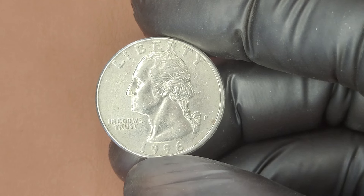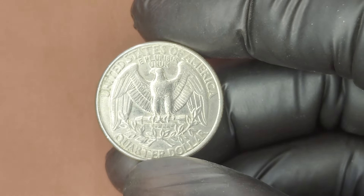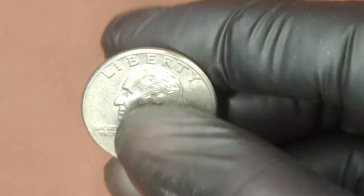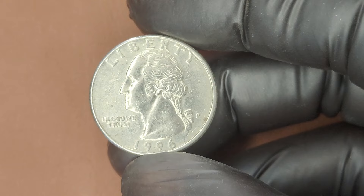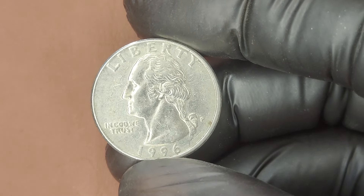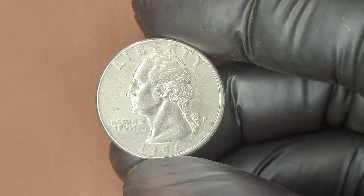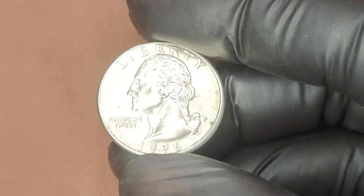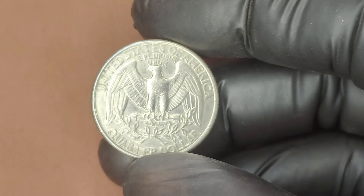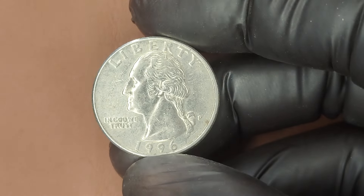Besides grade, other factors that influence the coin's worth include unique mint errors, eye appeal, and historical interest. If you come across a 1996 P quarter with any of these special characteristics, you might just have a hidden gem. First, check the mint mark to make sure it's from Philadelphia. Then take a close look under a magnifying glass for any doubling on the lettering or unusual features. If it looks to be in exceptional condition, consider getting it graded. Store your coins carefully — even tiny scratches or smudges can reduce a coin's value. Protect quarters in coin sleeves or cases and handle them only by the edges.